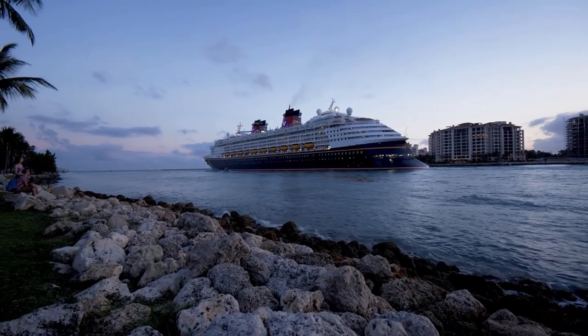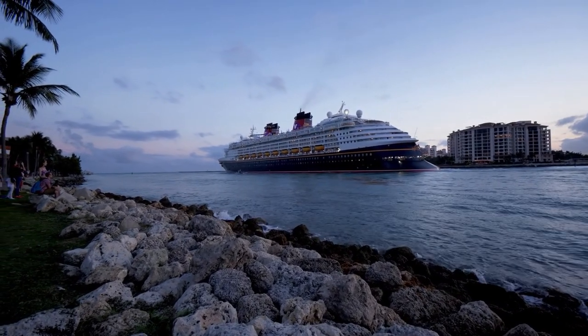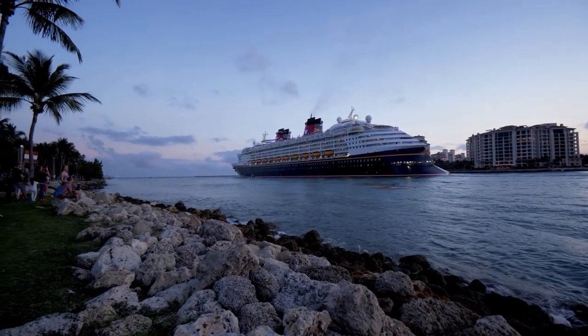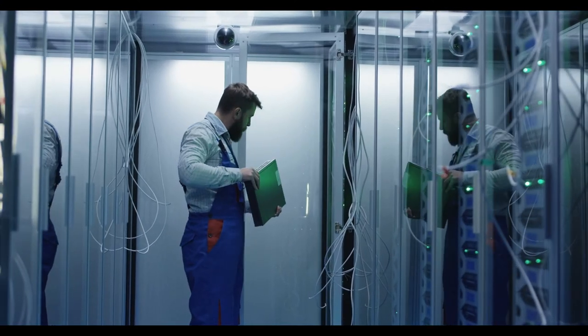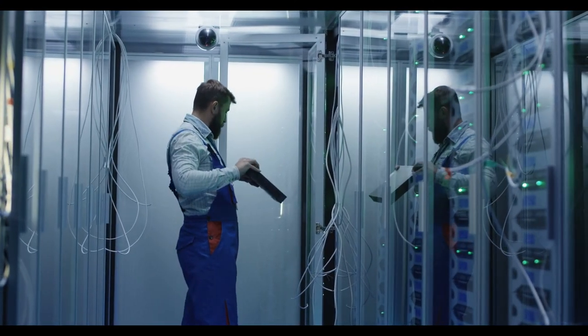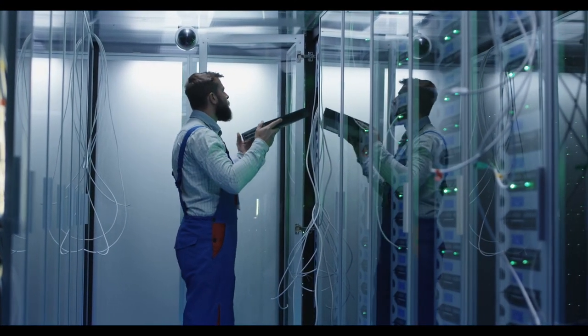My final cruise was on Carnival Radiance, and here is the result. It is slightly better than Panorama was, but it's still nothing to brag about. Since Princess is a Carnival brand, we can only hope that the technology that has made the Internet so much faster on their ships will eventually be implemented across other Carnival brands.